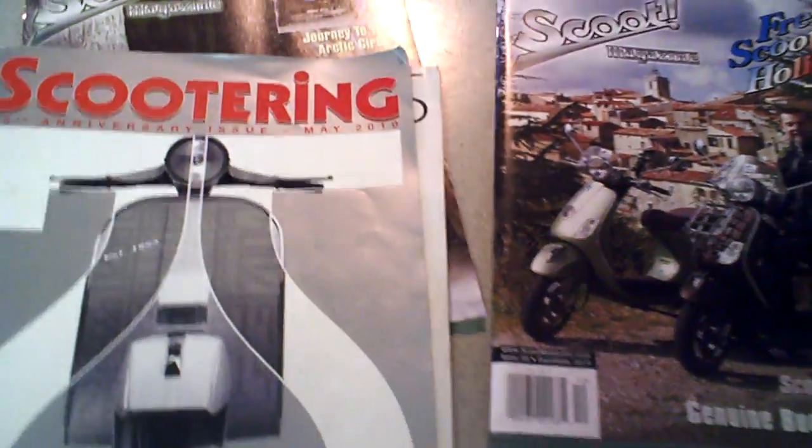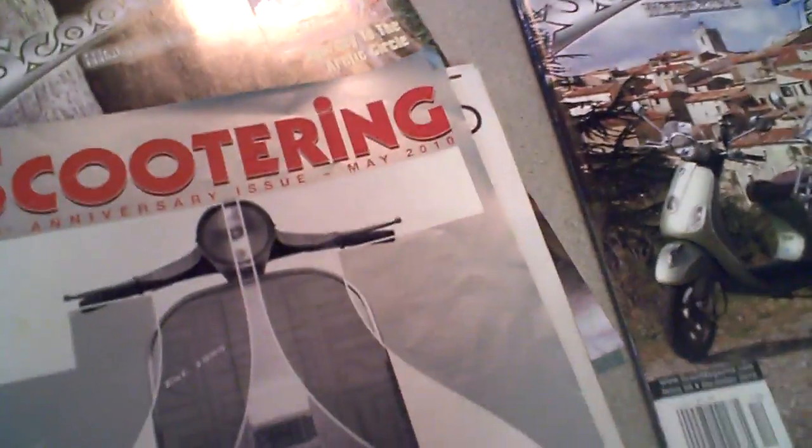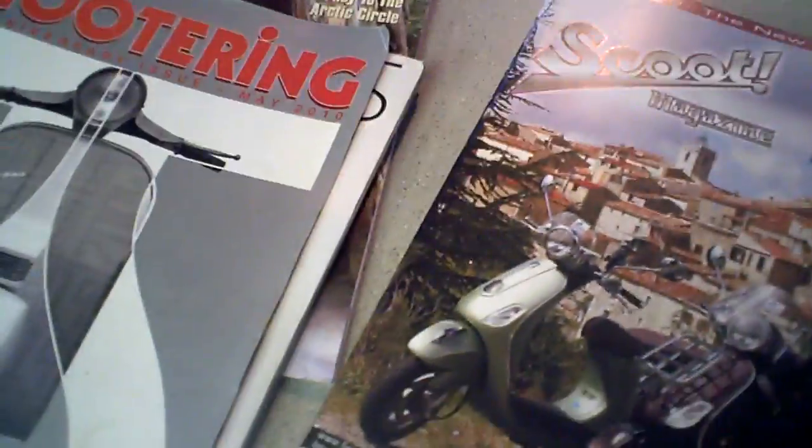Hey guys, so I get all the magazines in the mail. Sometimes I have them rush-delivered over here. And one of them that just arrived right now is the December 2010 issue, issue number 59 of Scoot Magazine.